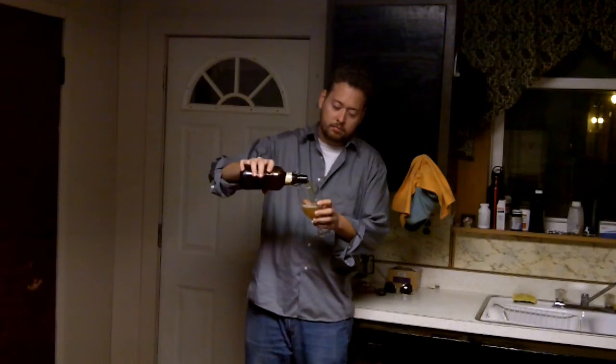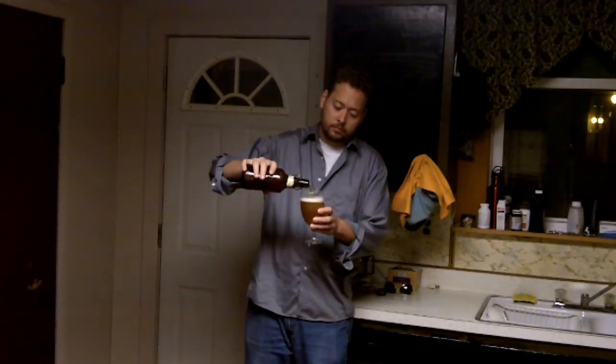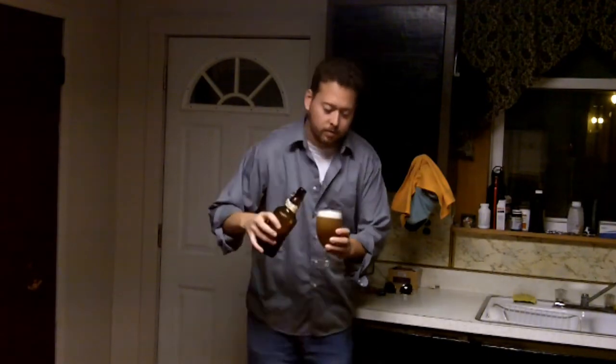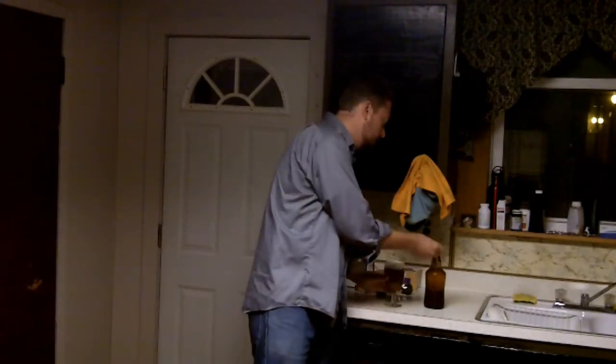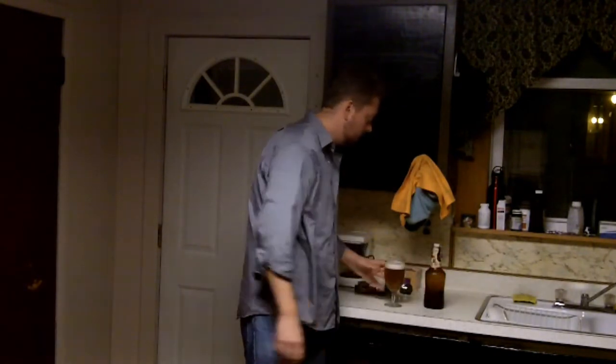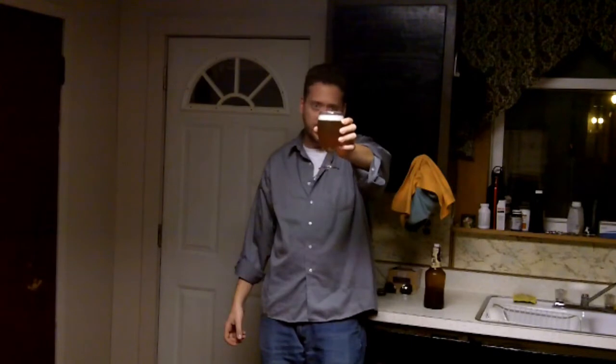So I'll have a pour here. Oh, that pours real nice. I like these swing tops too — keeps it fresh. Check out that color. It's really dark for being a pale. Even in direct lighting. I guess it's somewhat close to your typical pale ale color but it is a little darker. Retaining a nice one finger, one and a half finger head there.